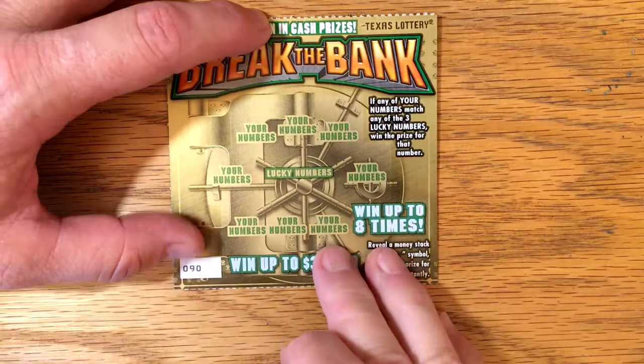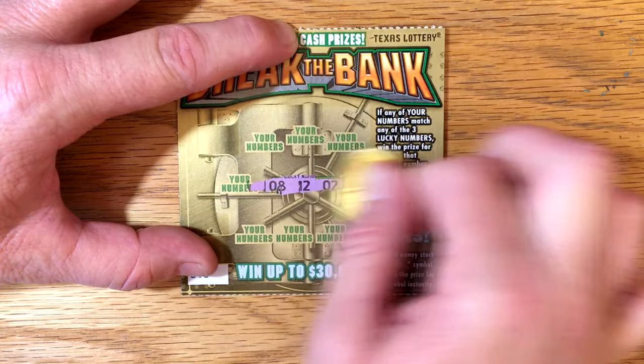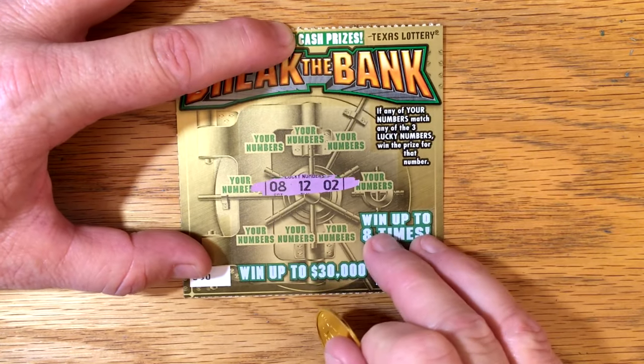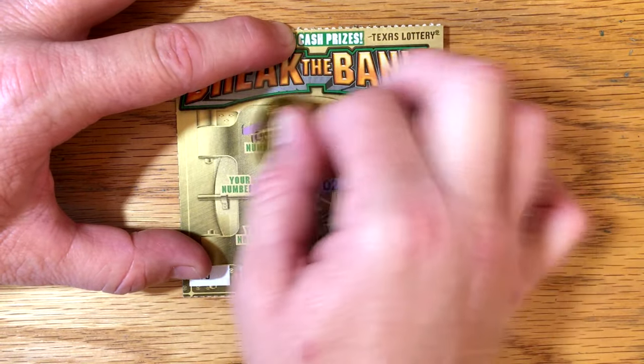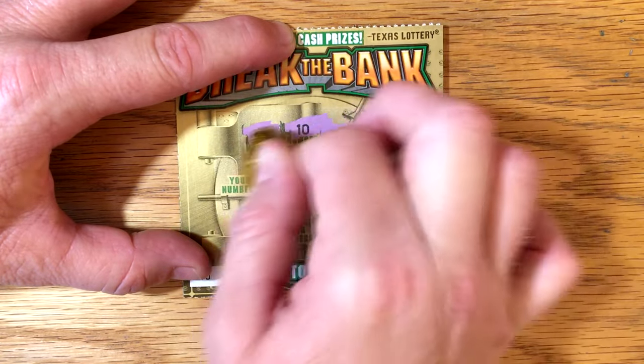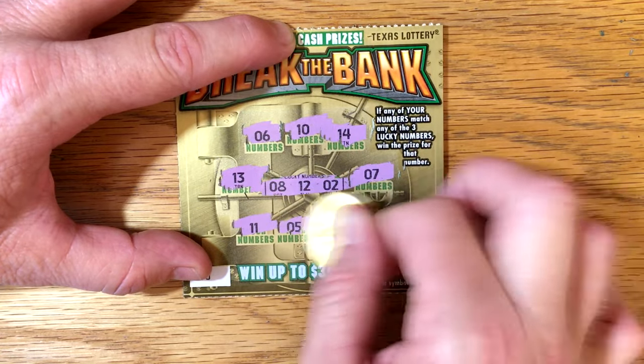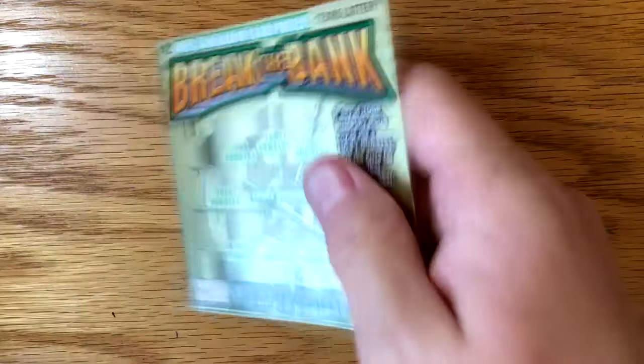We've got two more to go. Ticket 90 — we've got 8, 12, and a 2. Nothing on that one. Well, we've got one more to go, but at least we didn't bust.